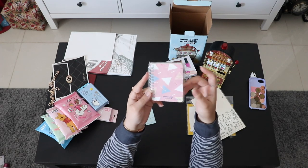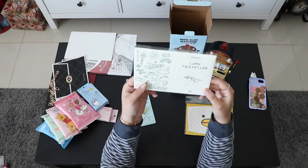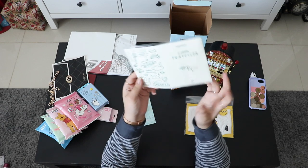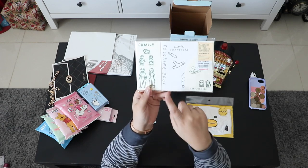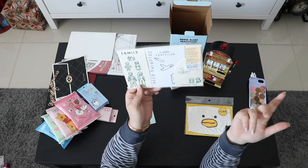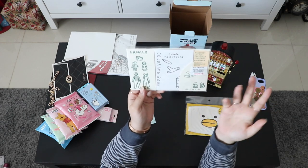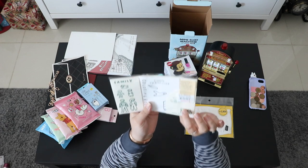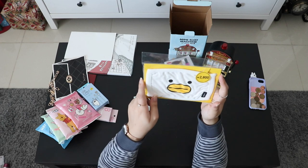Here's another mini notebook from Morning Glory — it has a passport design and folds like a passport, but it's actually a coloring book. I thought it was really cute and it's a nice way to spend time on a plane or at the airport.